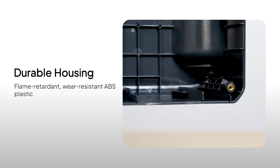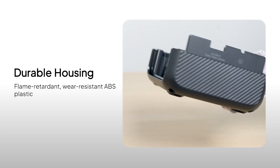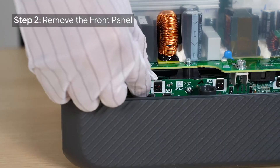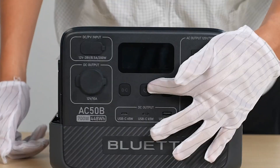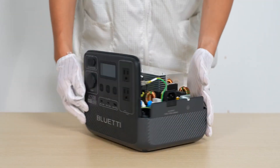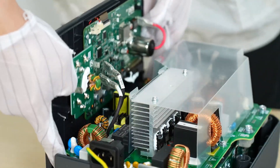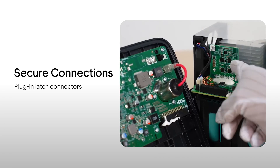Its LiFePO4 battery promises over 3,500 cycles, giving you close to a decade of peace of mind. From phones to mini-fridges, this generator handles it all. With six versatile ports and smart AI BMS safety protection, the turbocharging mode via the app is a game-changer, especially in emergencies. While it's a bit heavier than others, the performance justifies every ounce. If you're looking for speed, stability, and serious power in one compact system, this is your go-to gear — tested and trusted for real adventures.